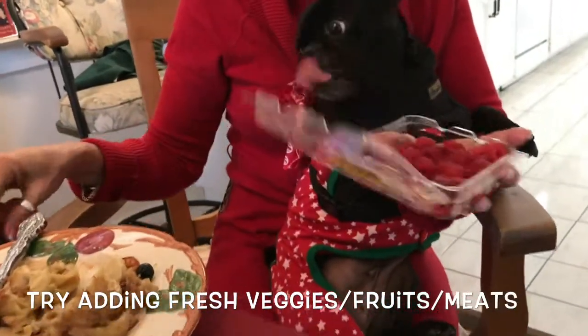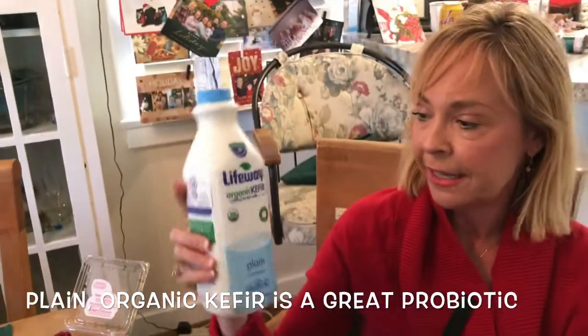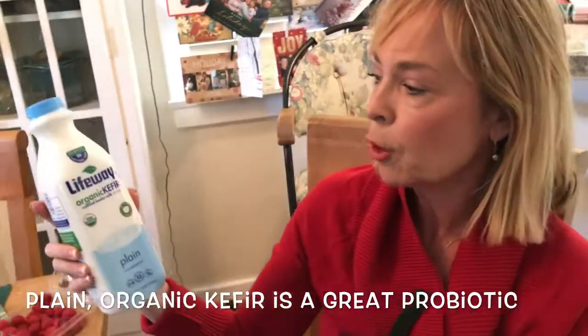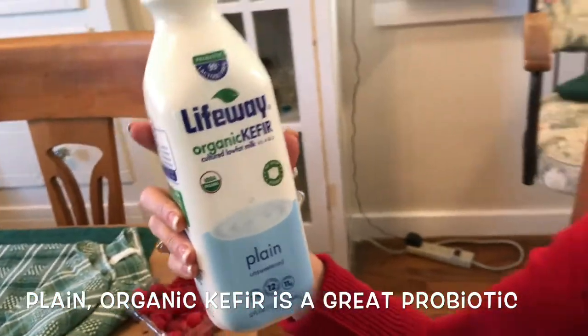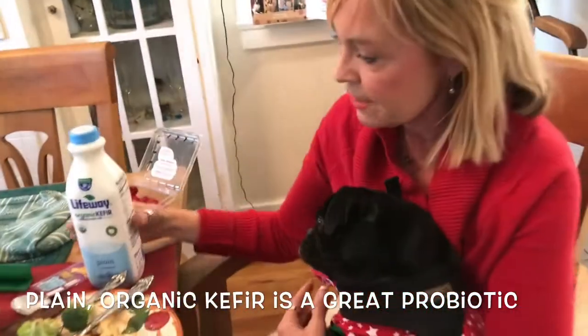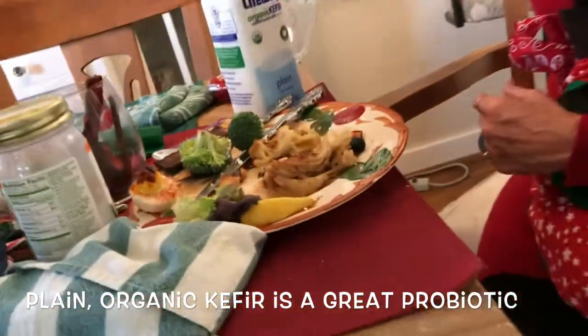I always add fresh berries — raspberries, blueberries. Also, kefir is a good thing to add. This is a great probiotic. It doesn't have the lactic acid of dairy products, so a little bit of kefir can settle their tummy and make a nice treat or a little smoothie.